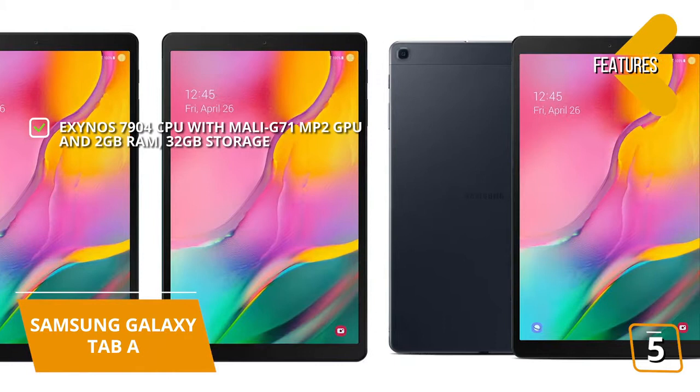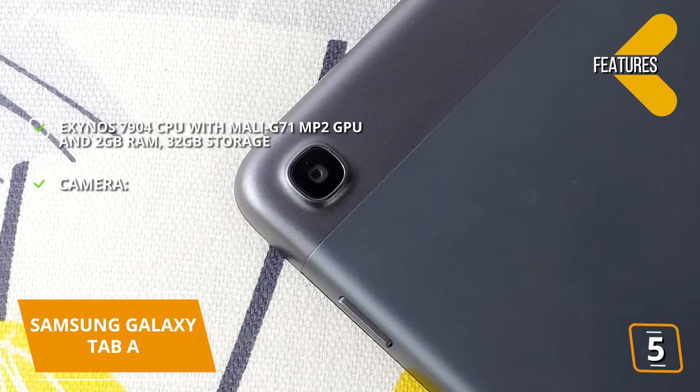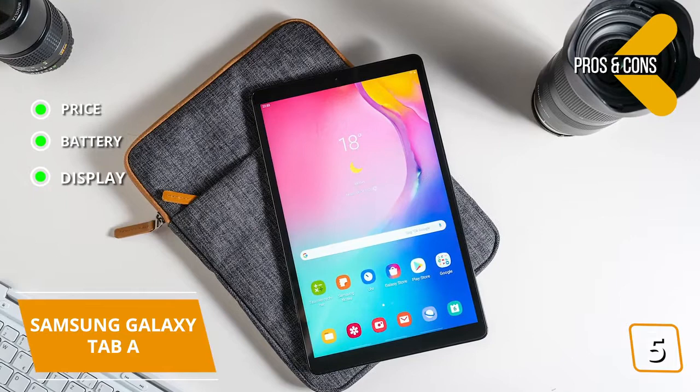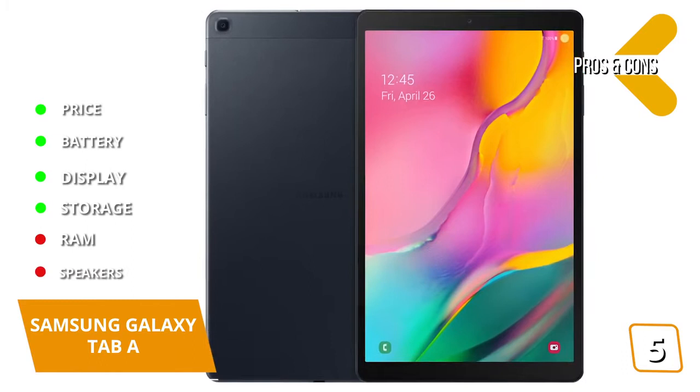You'll get fairly consistent brightness that's sharp with colors that aren't under-saturated when used indoors. The display does suffer a little once it's used outdoors, but that's to be expected at this budget price point. The key features are: under the hood, Exynos 7904 CPU with Mali G71 MP2 GPU and 2GB RAM, 32GB storage. Camera: flash-free 8MP back and 5MP front cameras, and shoots 1080p video. The pros are: price — great entry-level tablet priced lower than the cheapest iPad. Battery — up to 13 hours, which is more than the 10 hours rated for iPads. Display — full HD. Storage — 32GB with microSD slot. And for the cons: RAM — only 2GB. Speakers — despite the two speakers, the stereo effect isn't as brilliant as the stereo set of the Tab S5e, coming up next in the video.